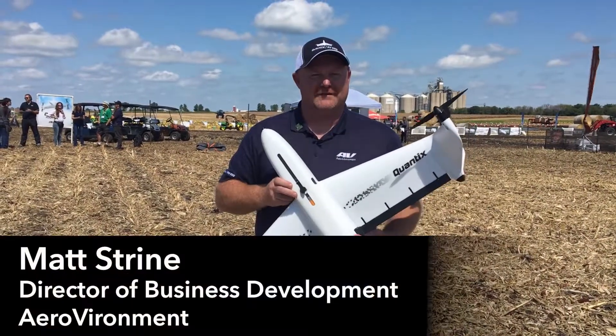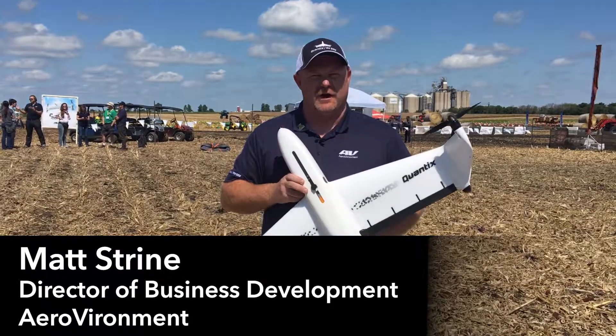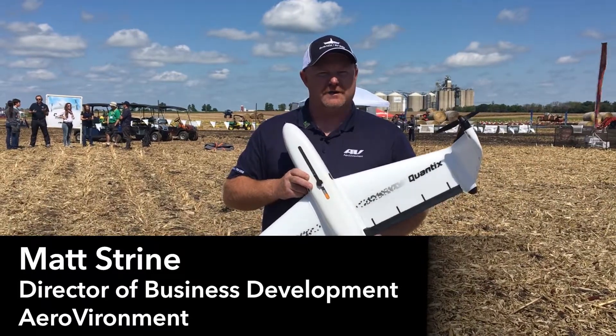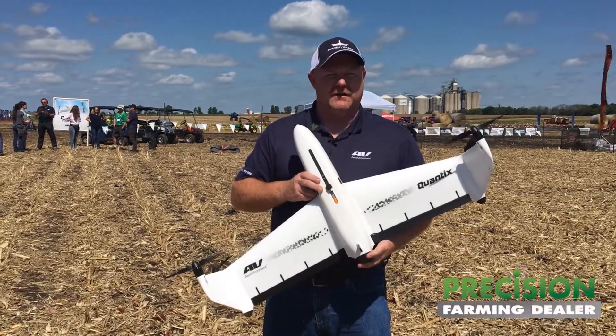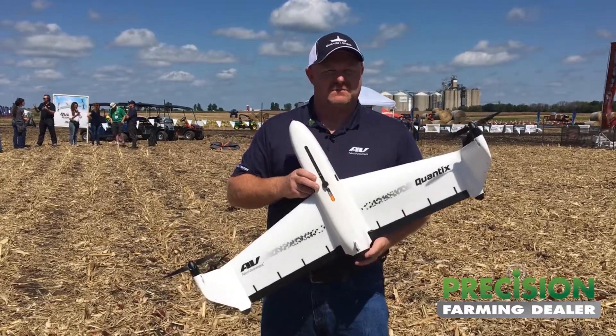I'm Matt Strine with Aerovironment, here with the Quantix from Aerovironment. We're at Farm Progress in Boone, Iowa, and we're demonstrating the purpose-built tool that we came out with this last spring.